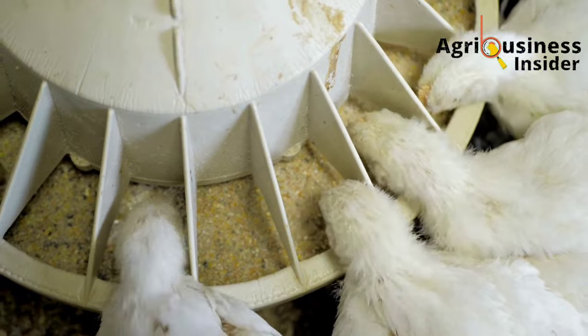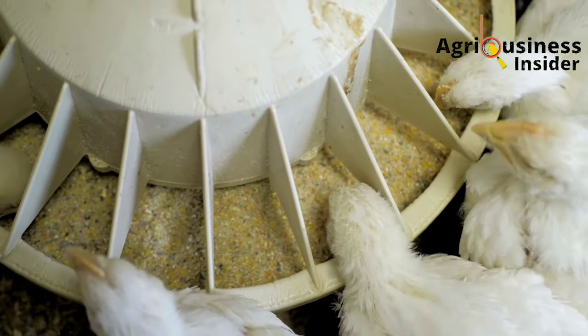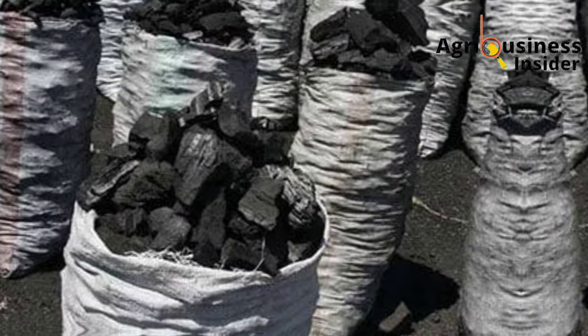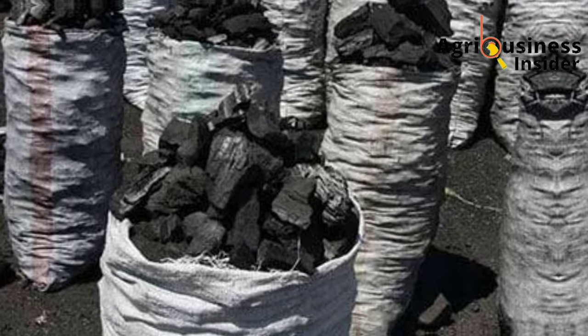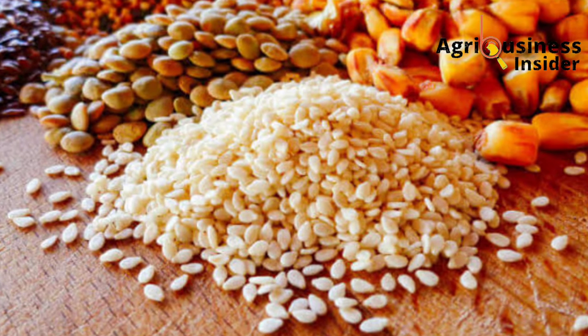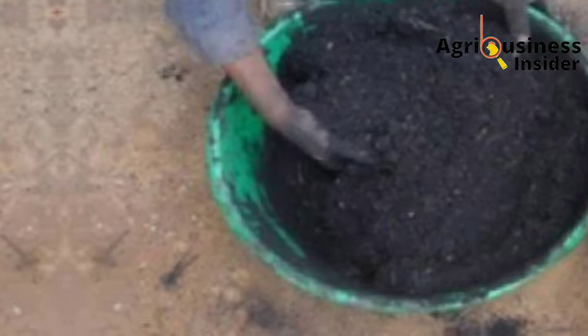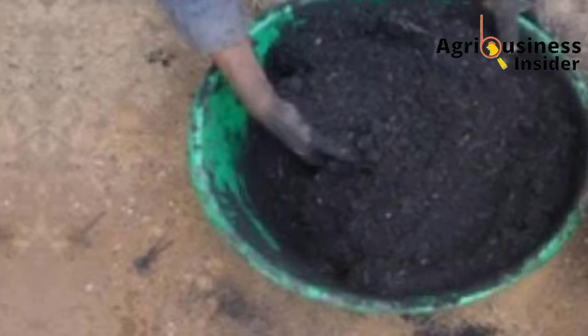Now, how are you going to prepare this charcoal so that it can be palatable to your broiler chicken? You are just going to crush the charcoal, as is done for maize or other feed ingredients that are used to make broiler feeds, and then add it into the broiler feeds.